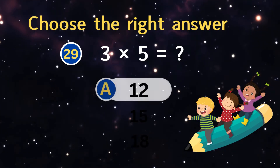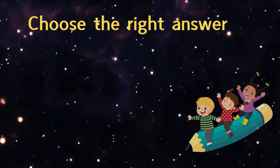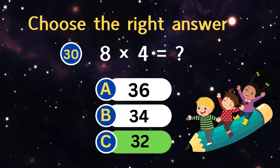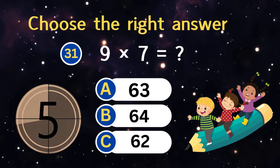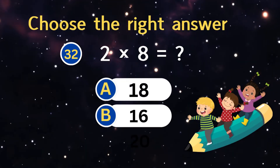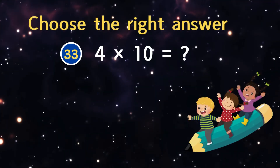Three times five equals? Eight times four equals? Nine times seven equals? Two times eight equals? Four times ten equals?